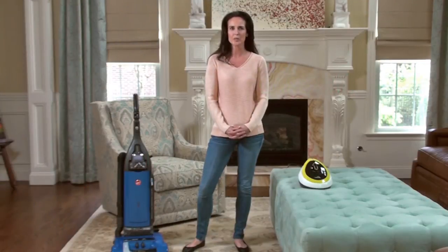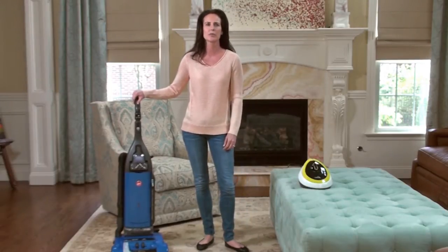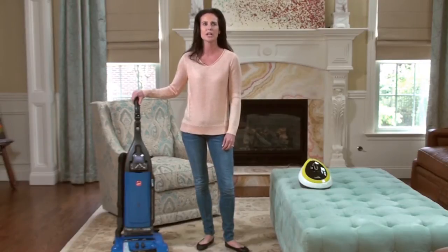Do you ever wonder what you share your bed with? There are millions of bacteria, germs, and dust mites living on your bed and furniture. Using your household vacuum is impractical, and you would need a separate tool for dealing with the germs and dust mites living on your sofa, mattress, and furniture.